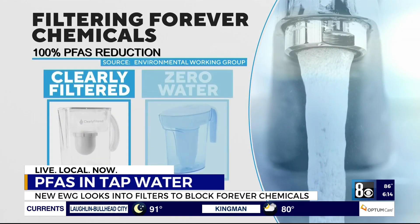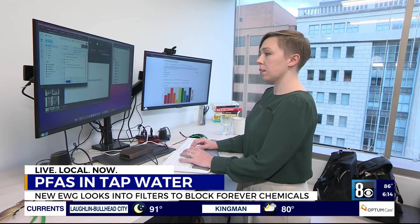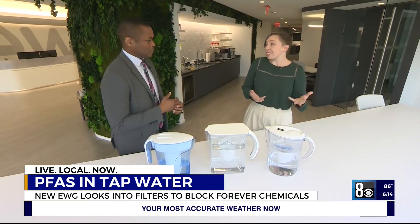The price point was pretty low. In the study, pitchers from Clearly Filtered and ZeroWater blocked 100% of those PFAS that were tested. Those were about $25 or $30 on Amazon.